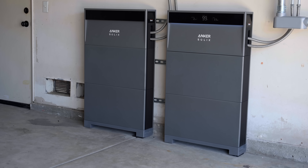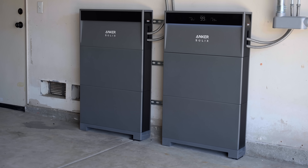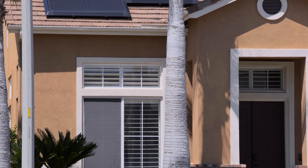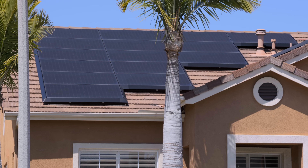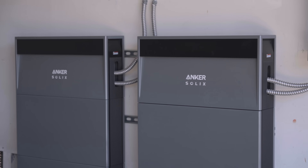That's where Anker is stepping in with a solution: the Anker Solix X1. The Solix X1 is an innovative home battery system that works around the clock to protect you from power outages, all the while decreasing your energy bill each month. When paired with a home solar system, the Solix X1 can even help you achieve personal energy independence. That's a big claim, but the X1 can more than deliver on that promise.